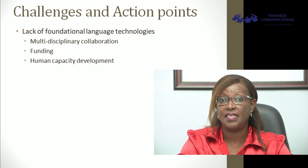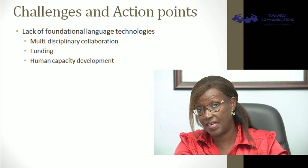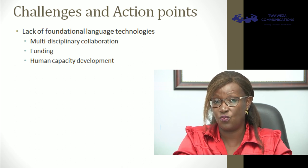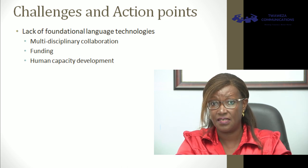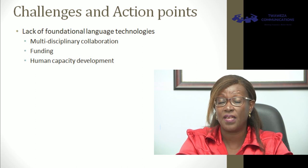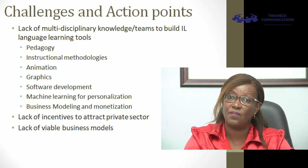It's not all gloom and doom — at least we know what needs to be done. The solution to the lack of foundational technologies is multidisciplinary collaboration among research teams, bringing together linguists, language learning experts, and computer scientists who put together technologies in a way that makes it easier for third-party developers to create interesting apps. That of course requires funding, so it's important we have funding to support such foundational research. Ultimately, we need human capacity development — whether at universities, research institutes, or wherever people deal with language matters — to build skills not only to develop foundational technologies but also the end-user technologies for language learning.